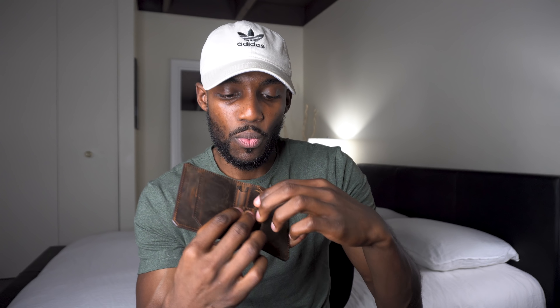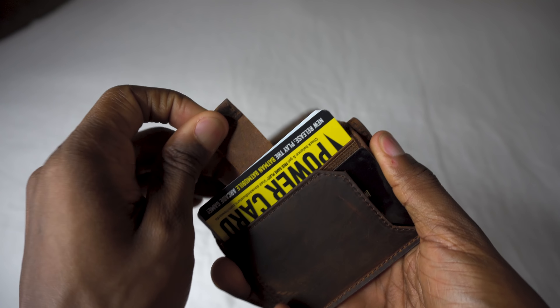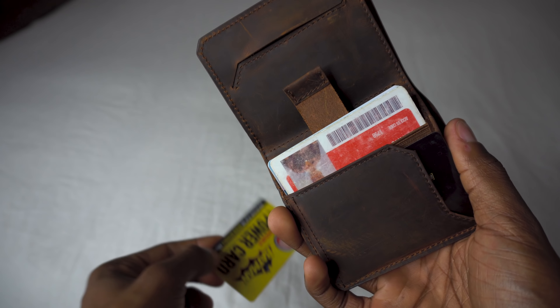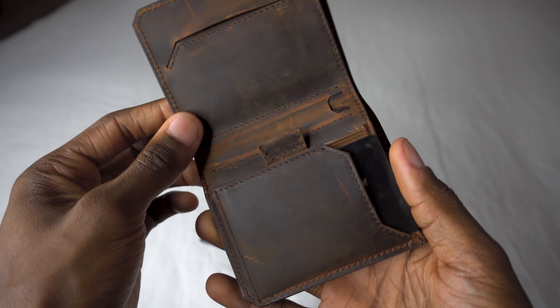Right behind that compartment, there's another compartment where you can put more cards and it has a pull tab. Personally, this is where I put my secondary cards that I don't use that often — my corporate credit card, my insurance cards, and the one personal credit card that I own, at least for right now. Whenever I need those items, I just pull the tab, those cards pop out, I grab the one that I need — which is usually my corporate credit card — then push the others right back in.